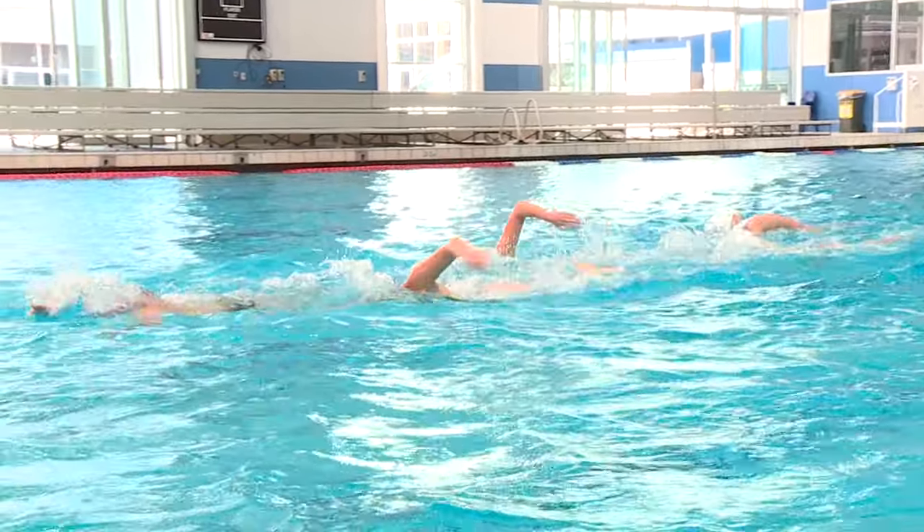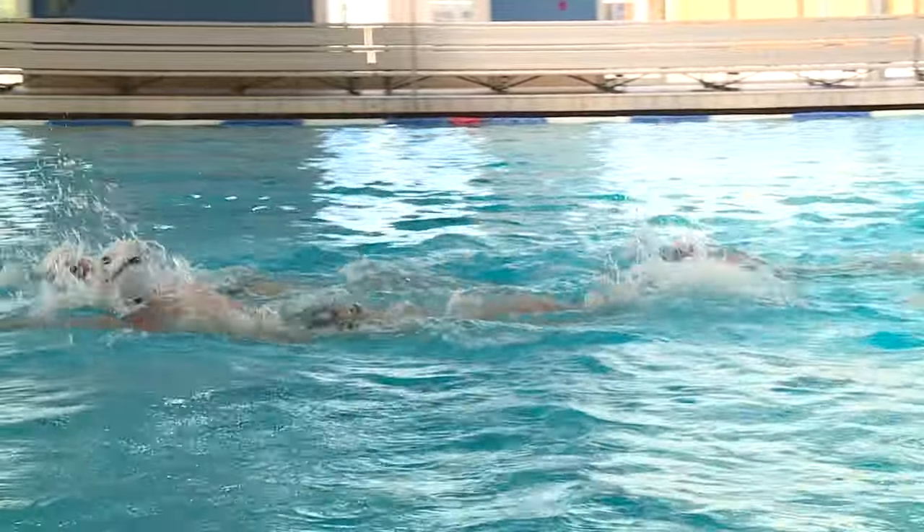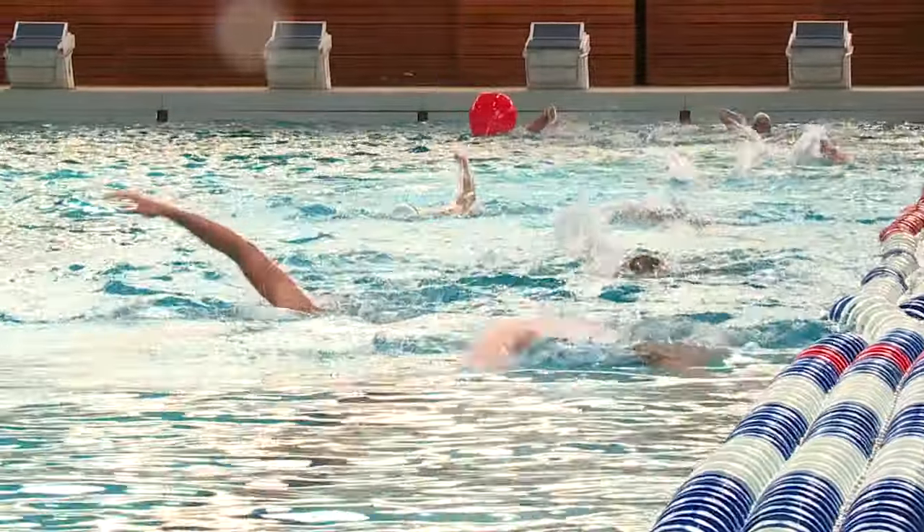We've been pretty lucky to be able to benefit from the world-class knowledge that the AIS has in altitude training. Chris Gore, Philo Saunas, Laura Garbican — they've really built up a wealth of knowledge around how to best take advantage of altitude training.